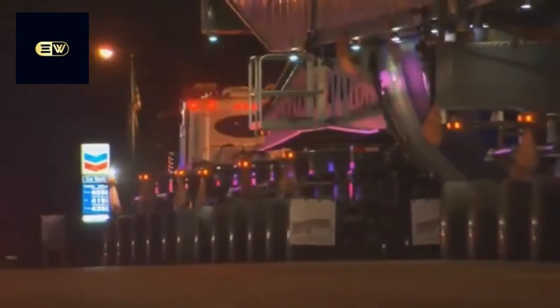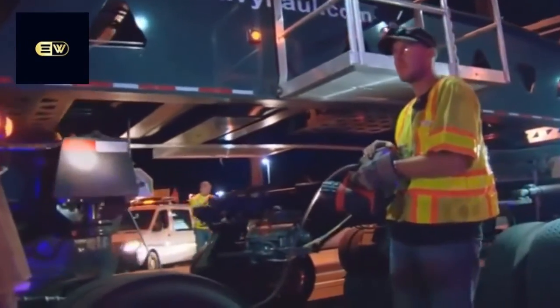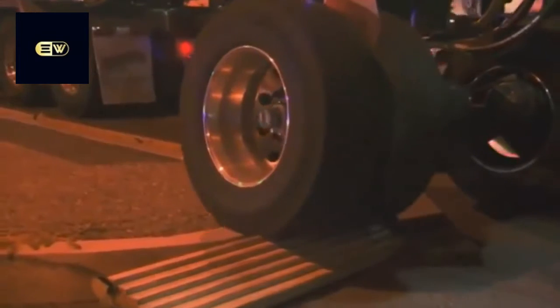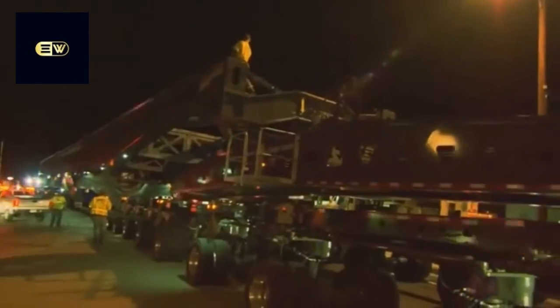The trailer is actually four separate dollies, which can be maneuvered independently — a necessity when moving through an intersection. Each dolly has its own operator, either on the ground or in a control station on the trailer.